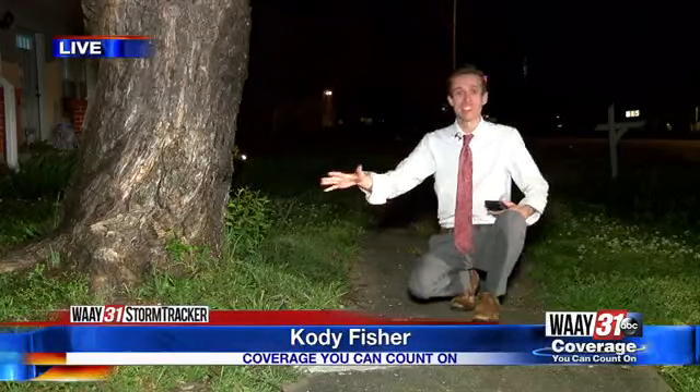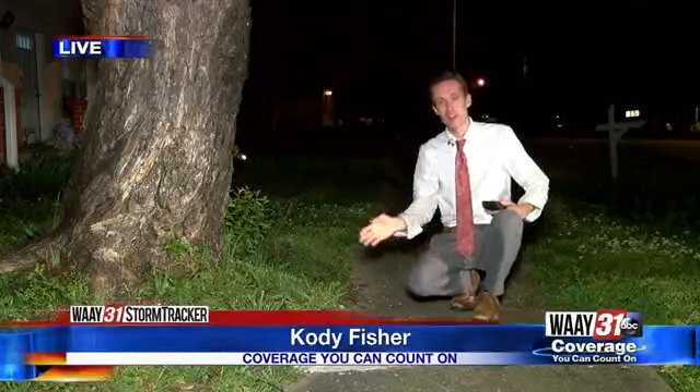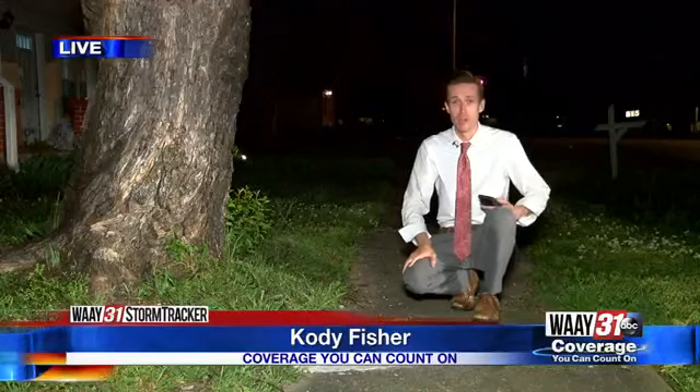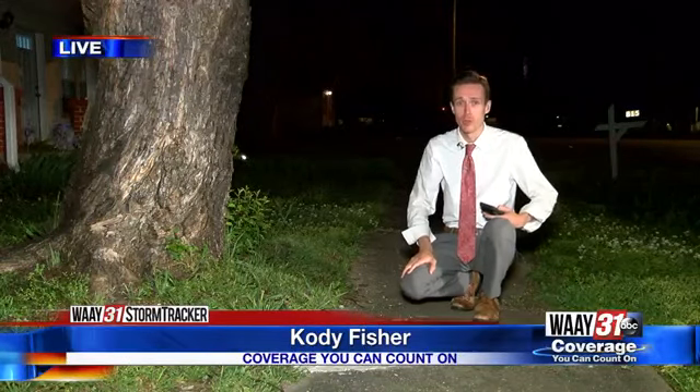If you have a leaning tree close to a bedroom in your house, it might also be a good idea to sleep somewhere else Saturday into Sunday, because that storm is expected to blow through in the middle of the night. Reporting live in Huntsville, Cody Fisher, Way 31 News.